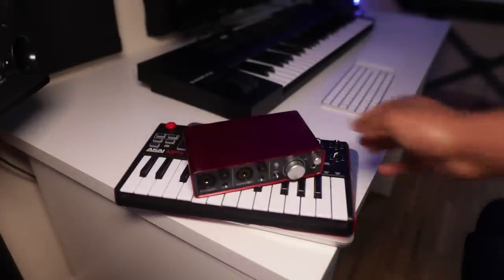Luckily, some of the equipment I didn't actually buy myself — some was sent to me, like the studio monitors from Adam Audio — shout out to Adam Audio — and the MIDI keyboard from Native Instruments. That's definitely one of the perks of being a YouTube producer.